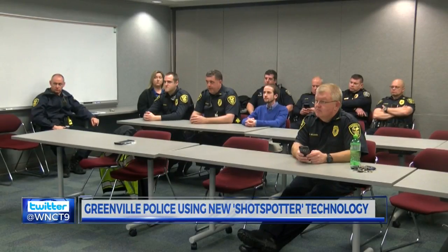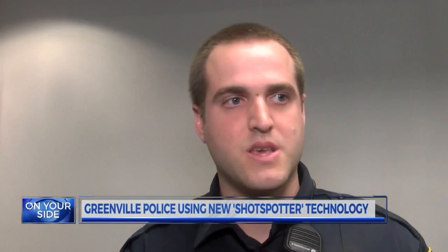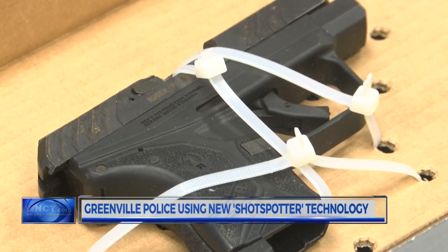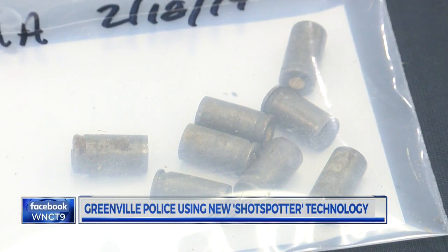Thanks to ShotSpotter Intelligence, Officer Nick Carnevale made an arrest in a shooting on Kennedy Circle this week. We were able to develop a suspect, a suspect vehicle, and a general area of where they ran. Nick and his partner were able to catch him and they recovered the weapon. It turns out it's the same caliber as the shell casings located at that same location.